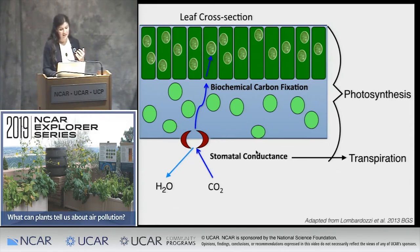The stomatal cells have a joint control over carbon exchange and water loss. But the carbon exchange has another aspect to it, where it's getting biochemically fixed. These processes are linked through the stomatal conductance, and there's another aspect of photosynthesis. I wanted to understand what happens when plants are exposed to ozone.